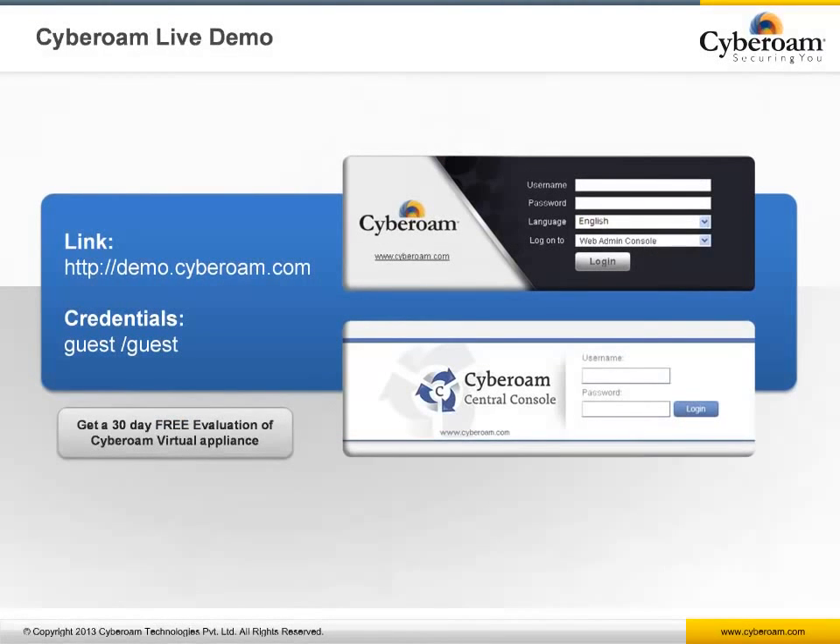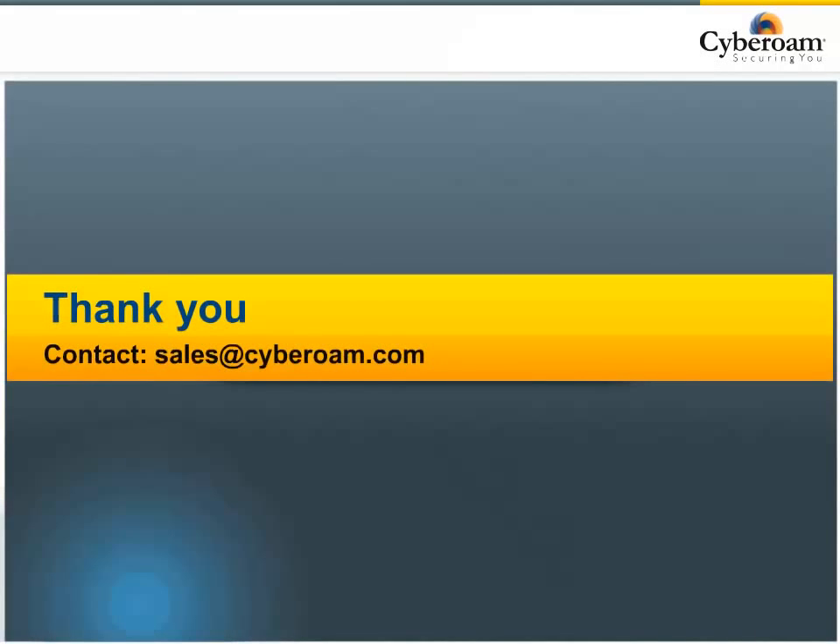Thank you for your time. You can log on to Cyberoam's online demo available at demo.cyberoam.com. Please feel free to contact us at sales@cyberoam.com if you have any questions or wish to avail our 30-day risk-free evaluation program. Thank you.